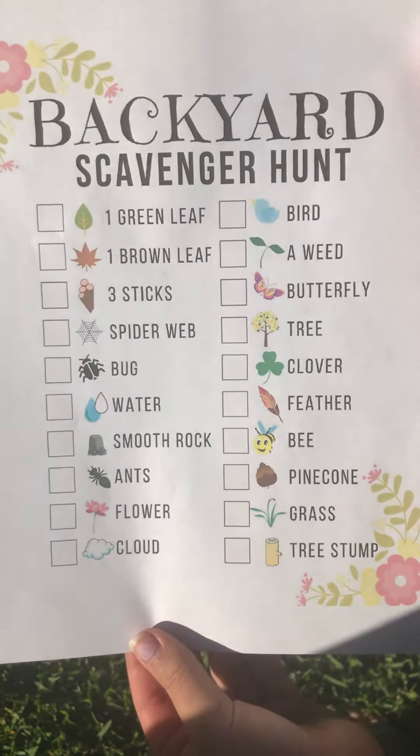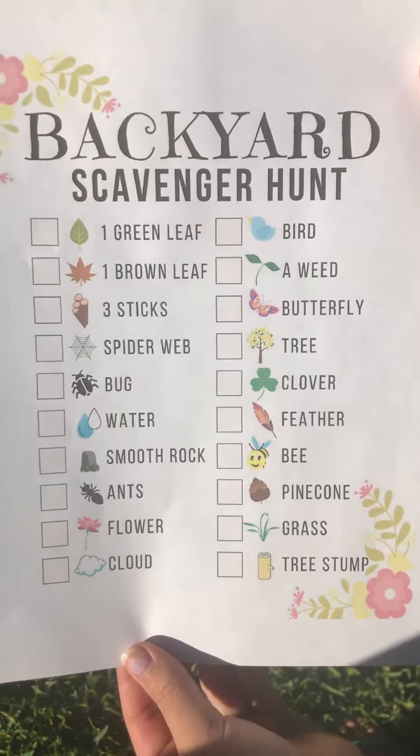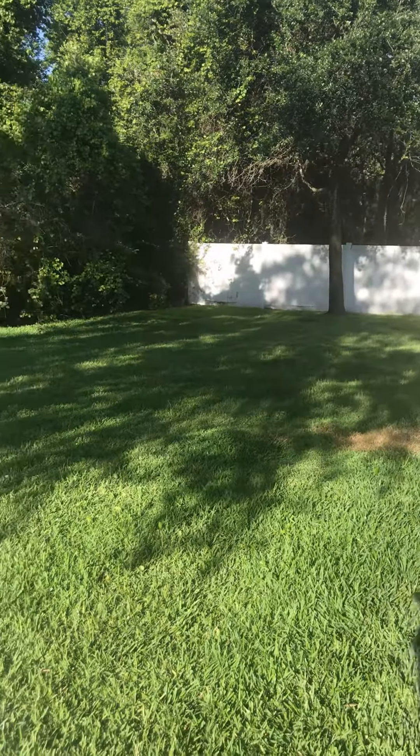Here is our backyard scavenger hunt. If you want to push pause and take your device with you, you can do that now. All right, Alyssa, here we are in our backyard. Let's see what you can find.